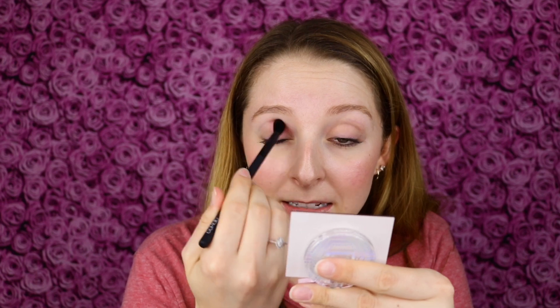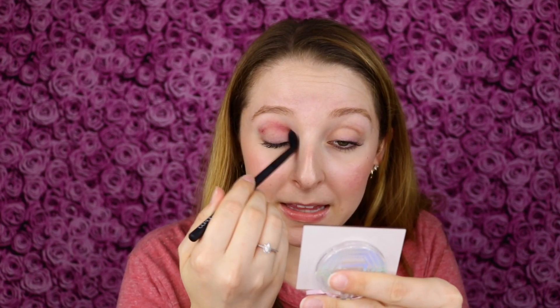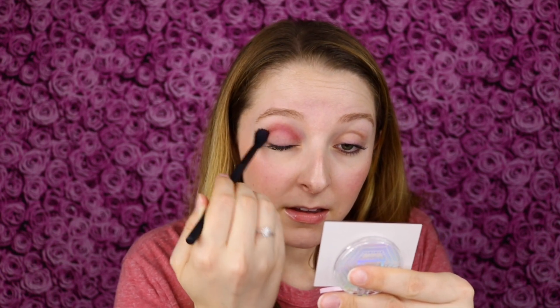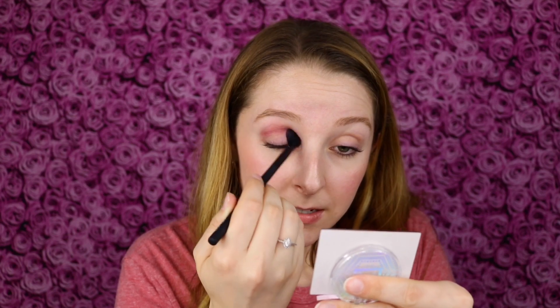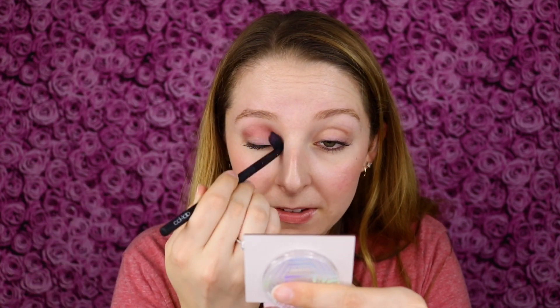To start, I'm going to take a fluffy crease brush and work the shade into the crease. It didn't even pick up any product at first — I'll see if the brush is even going to work. If it's a pressed pigment or a pressed glitter, I may not be able to use the brush method, but this way I can see how the product looks with a few different application methods.